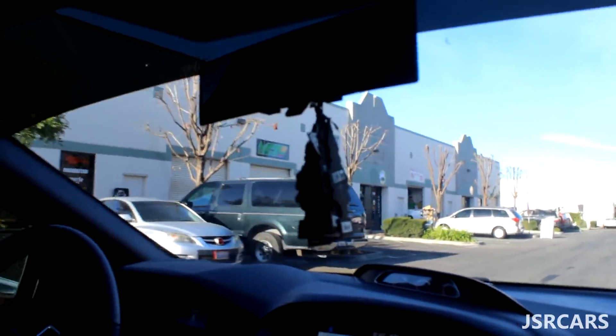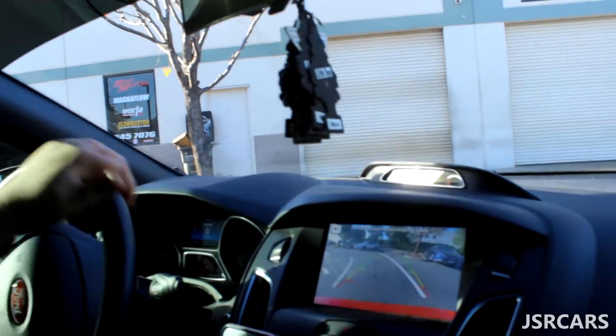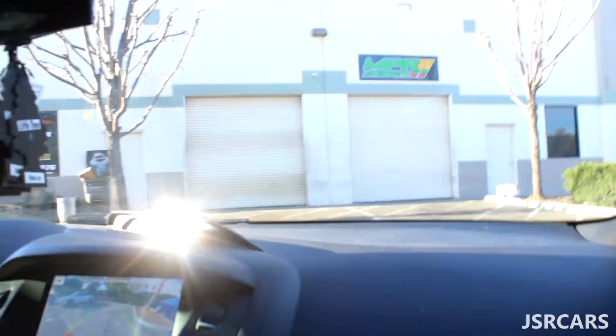Alright guys, pulling up to a little shop called Best Muffler. We've actually got a lot of our exhaust work done here — pretty good work for a pretty good price. The only thing is it is first come, first serve, but we are here early. I'll just pick it up after the exhaust is on because I'm not bringing the camera and I'm just leaving the car.